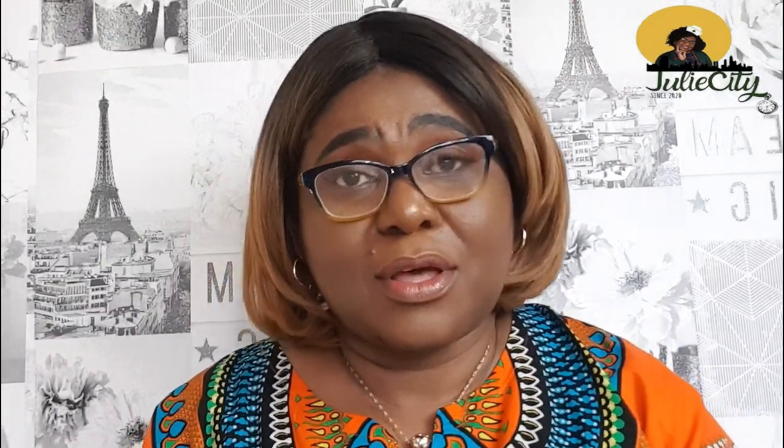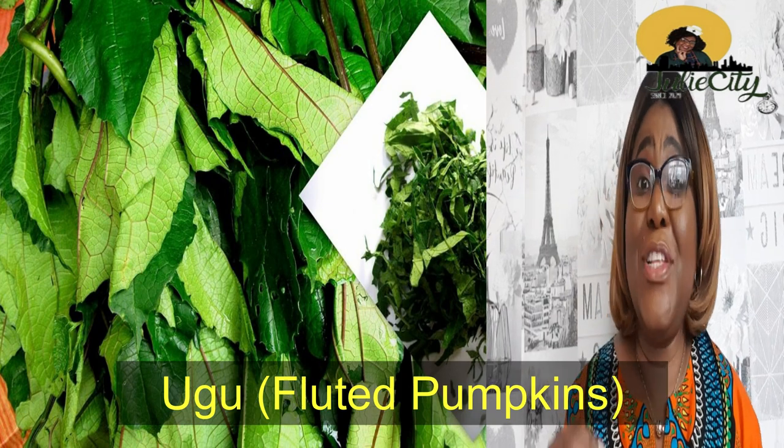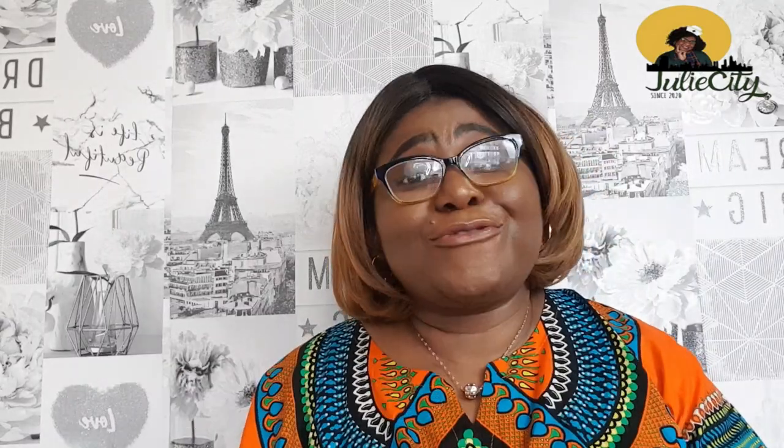The next vegetable we will be considering is ugoo, also known as pumpkin leaves — I'll put the botanical name on the screen as well. Ugoo is fully loaded with vitamins A, B, C, and K. It contains folic acid, zinc, magnesium, and fiber, just to mention a few. Ugoo is popular, it is cheap, and it is readily available in Nigeria.